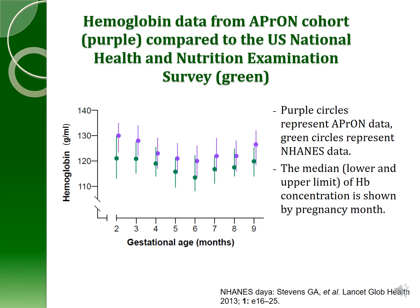This slide shows hemoglobin data from the APRIN cohort, represented in purple circles, plotted by gestational age in months during pregnancy. The green represents data from the NHANES study — the large national study in the U.S. Our women have better hemoglobin status than the American women, which is not unexpected given that our women were highly educated and of high socioeconomic status.